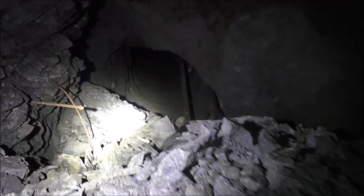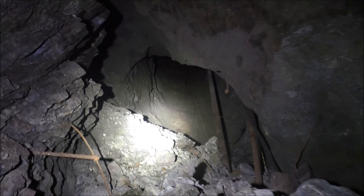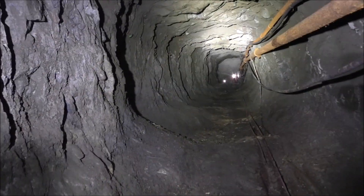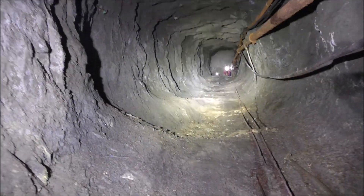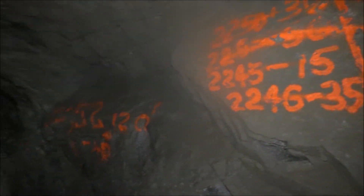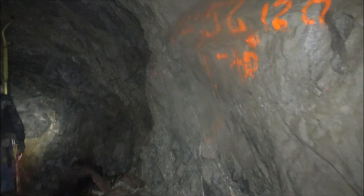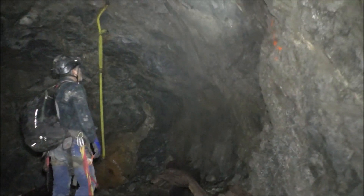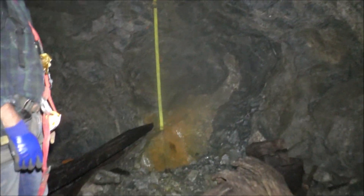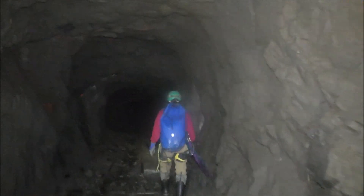We've been underground for quite a while today already, so let's continue checking out the rest of this level. It's a deep climb going down but I don't think I want to go down there — it's all crumbly and broke away. Crappy. Maybe it's the 2246 level. Well, I guess that's it. We're going to start heading back up, get up to the sunlight.